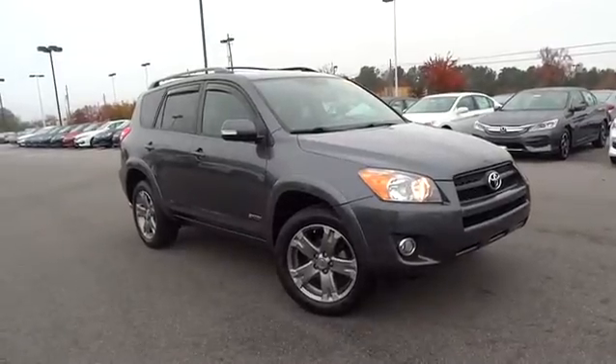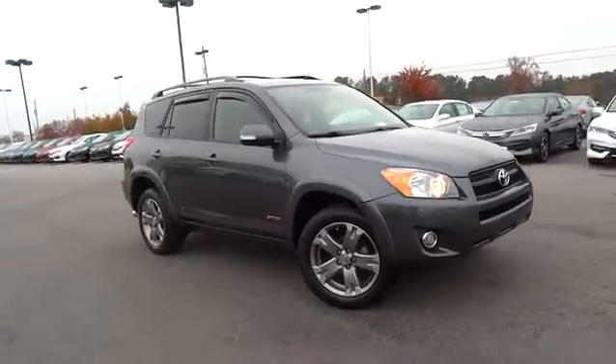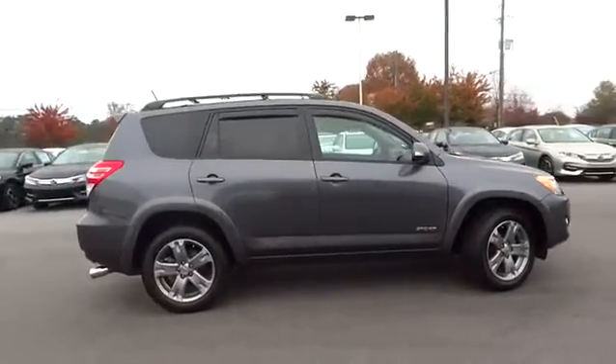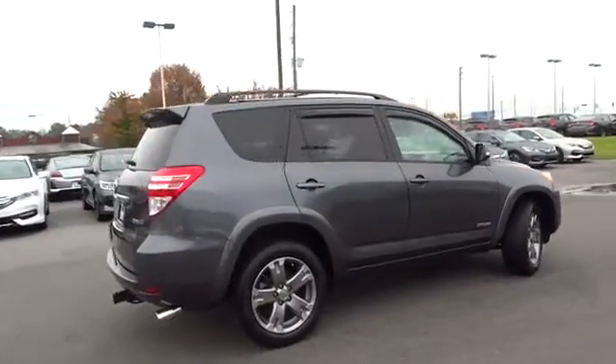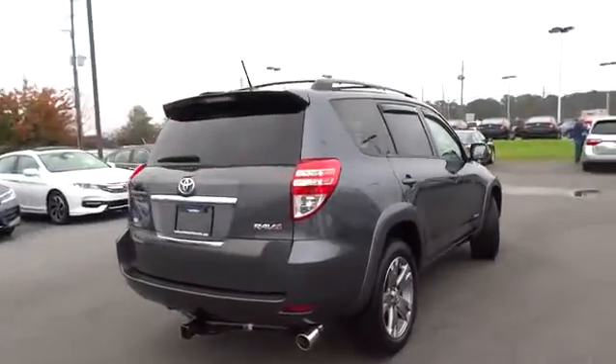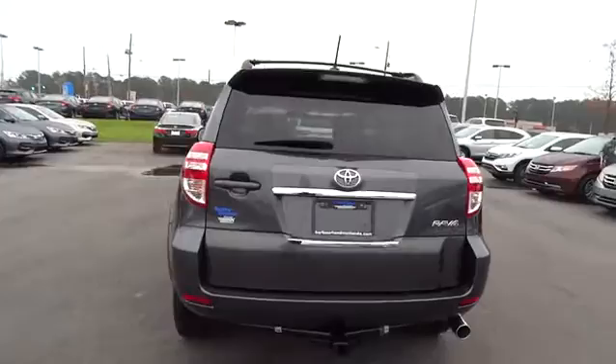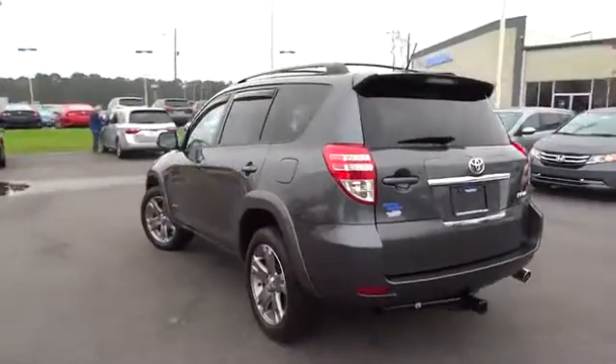2011 RAV4. The RAV4 is one of the most fuel efficient SUVs in its class. Versatile and efficient, RAV4 mixes the comfort and drivability of a sedan with the benefits of an SUV. This highly evolved, well-packaged crossover SUV lets you have it all.